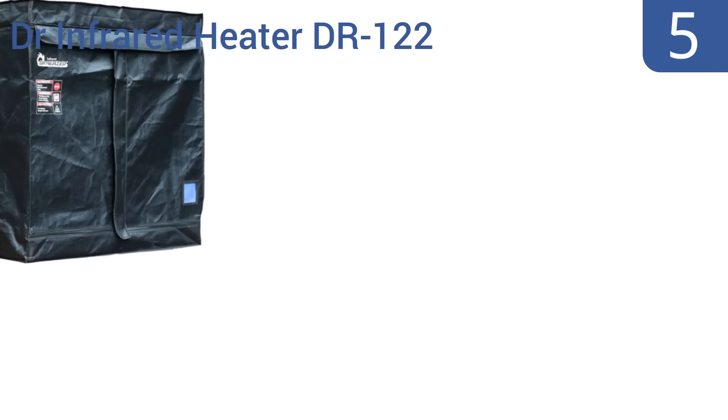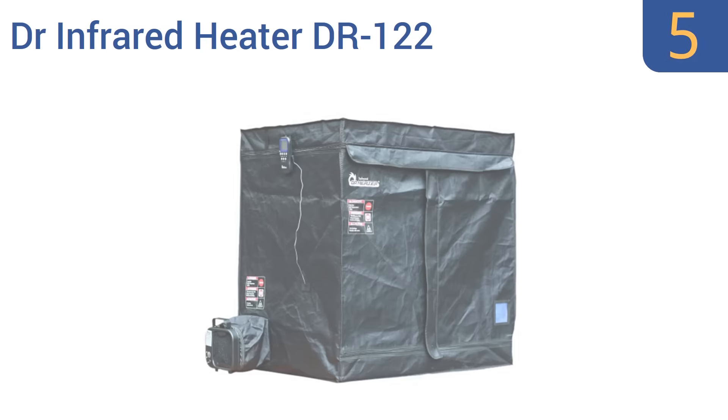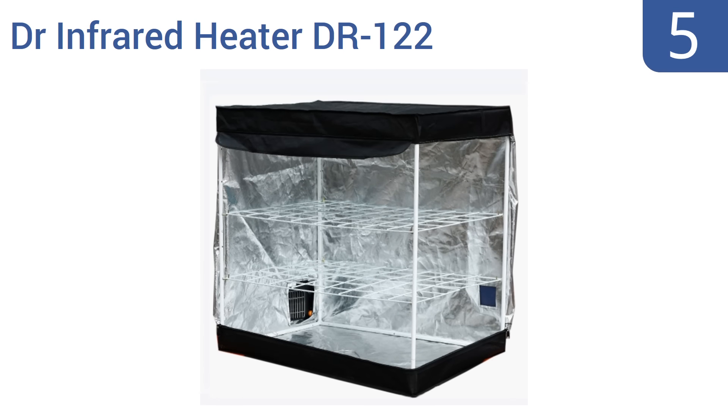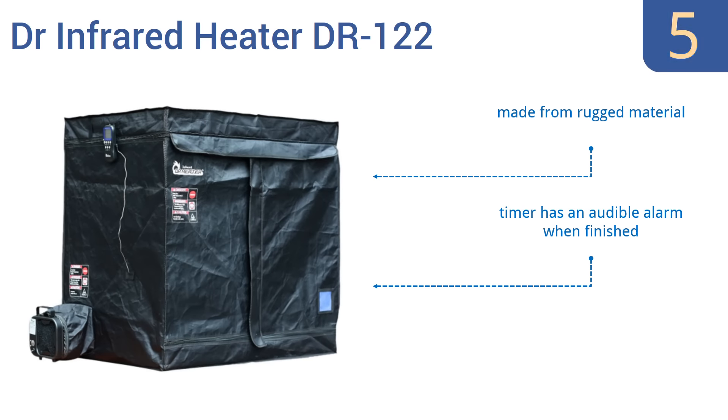Coming in at number 5 on our list, the Dr. Infrared Heater DR122 is surprisingly large and effective considering its low price point. It has a two-tier steel rack system, so you can pack more into it without crushing items or blocking airflow. It features rugged material and industrial-grade zippers, as well as a timer with an audible alarm that lets you know when it's finished.